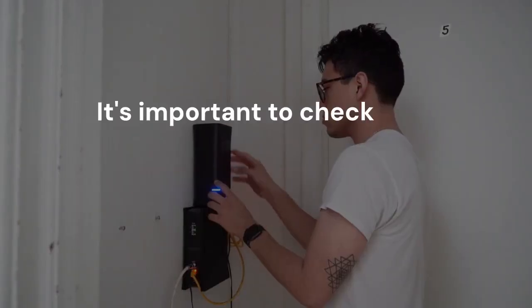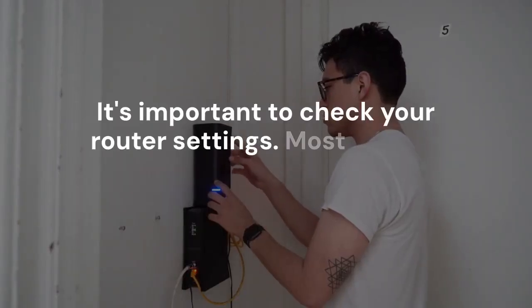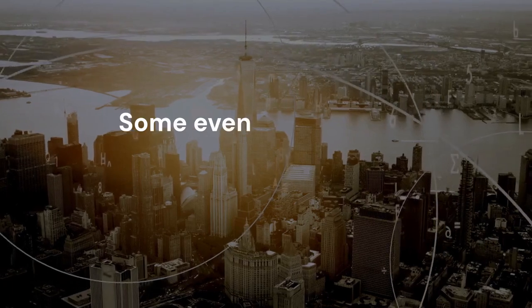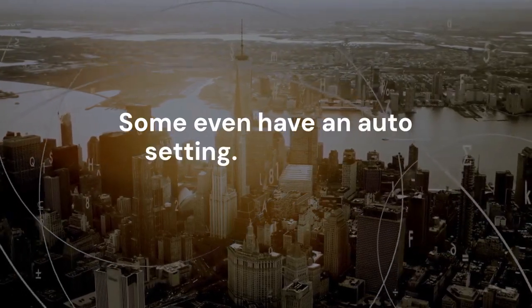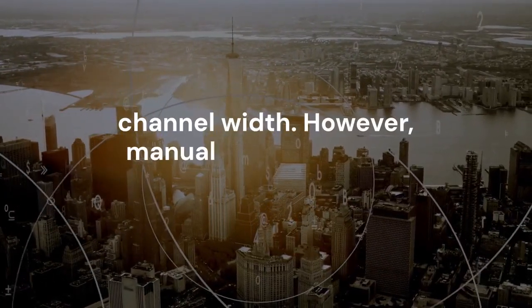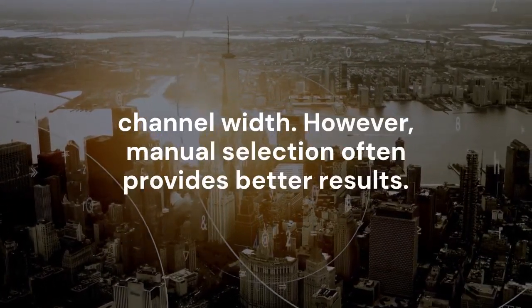It's important to check your router settings. Most routers allow you to choose the channel width, and some even have an auto setting that automatically selects the best channel width. However, manual selection often provides better results.